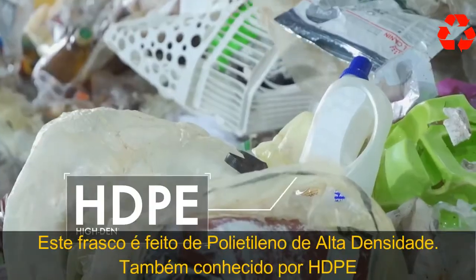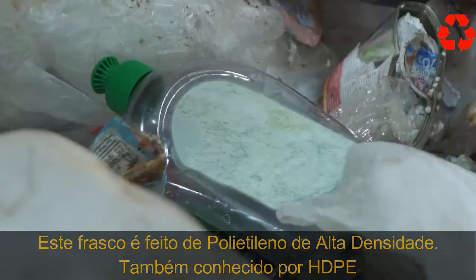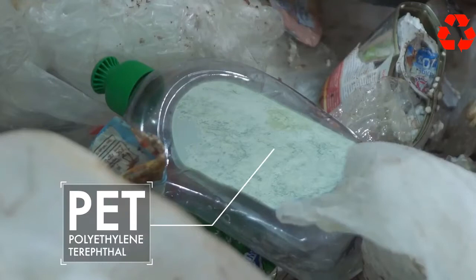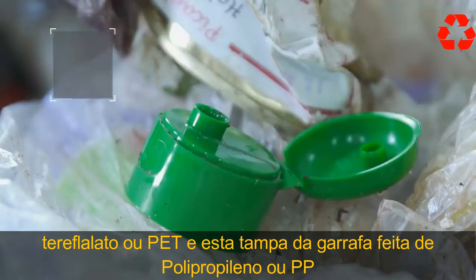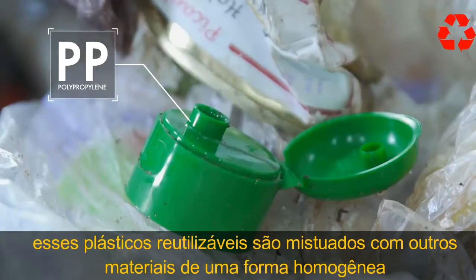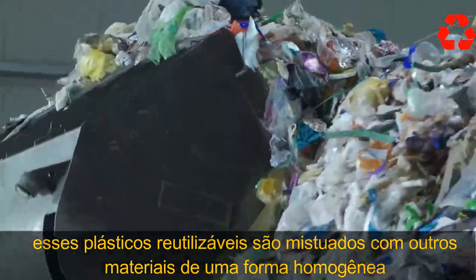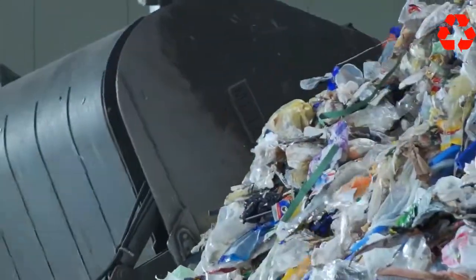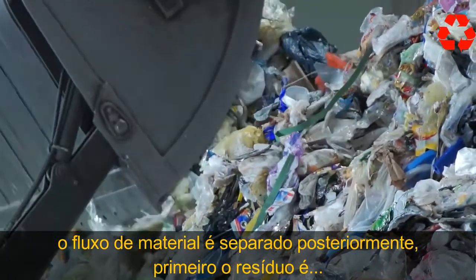This bottle belongs in the yellow bin — it's made of high-density polyethylene, also known as HDPE. As does this bottle made of polyethylene terephthalate, or PET. And this bottle cap made of polypropylene, or PP for short. These reusable plastics are mixed up with other materials, and a homogenous stream of material gets sorted out later in the process.